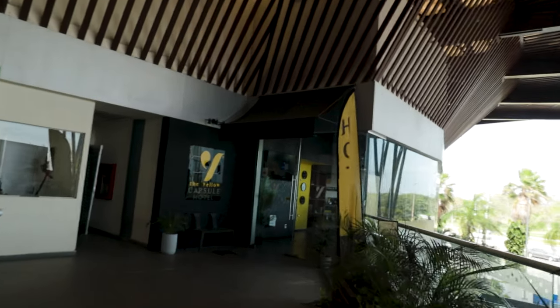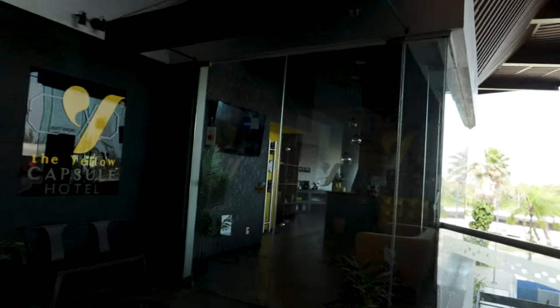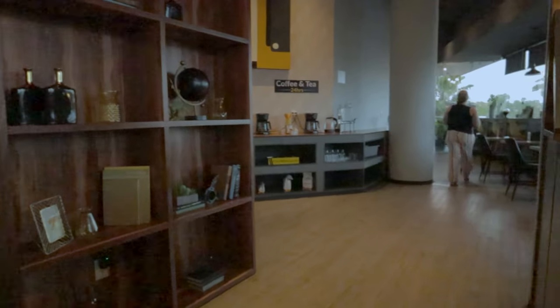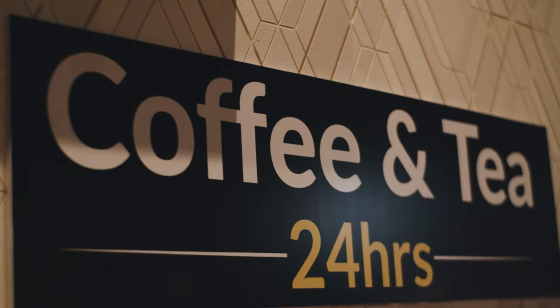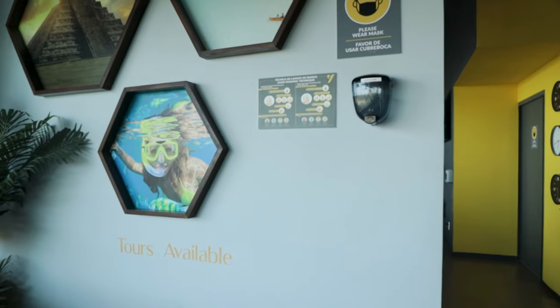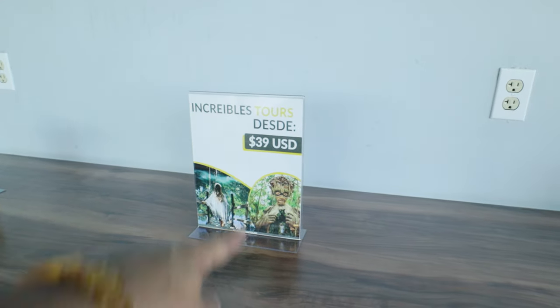We've never stayed at a capsule hotel before and we're kind of excited about it. There are a lot of amenities this place has to offer. When you first come in you'll see the sign-in area, and in the back there's a nice big breakfast area with free tea and coffee 24 hours, and breakfast is included. They also have a number of tours available that you can book right through the hotel, starting at just $39 USD.